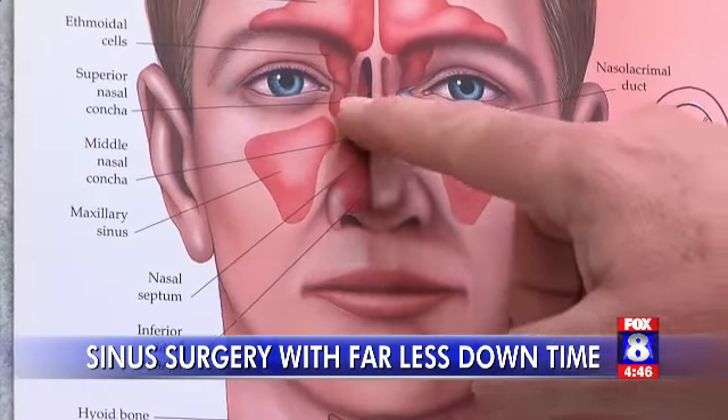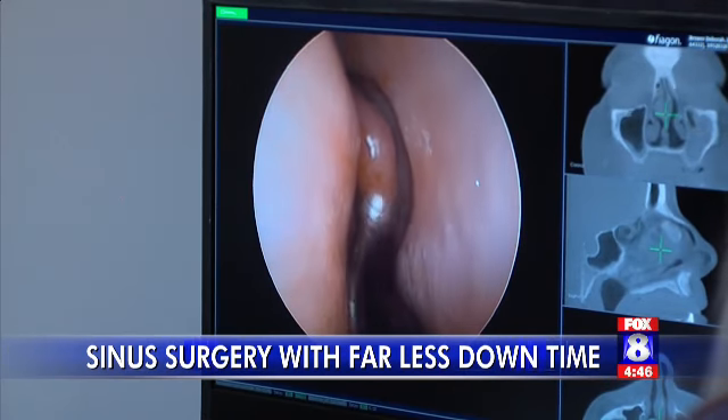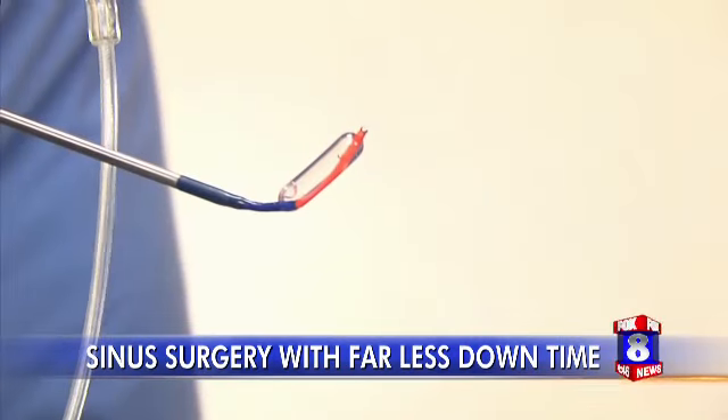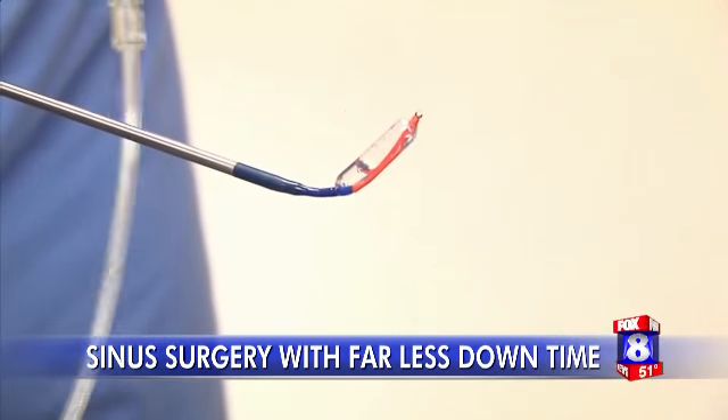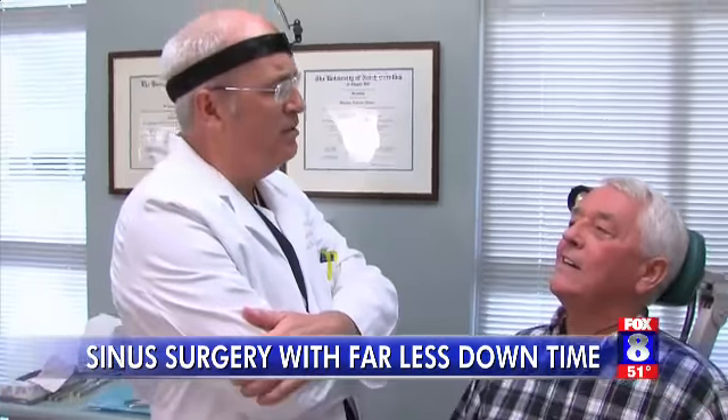We go in through the nose here, we go up under the middle turbinate. Now this teeny-tiny balloon is making a world of difference for patients for far less money and recovery time. Then we deflate the balloon, back it out of the sinus, and remove the device.